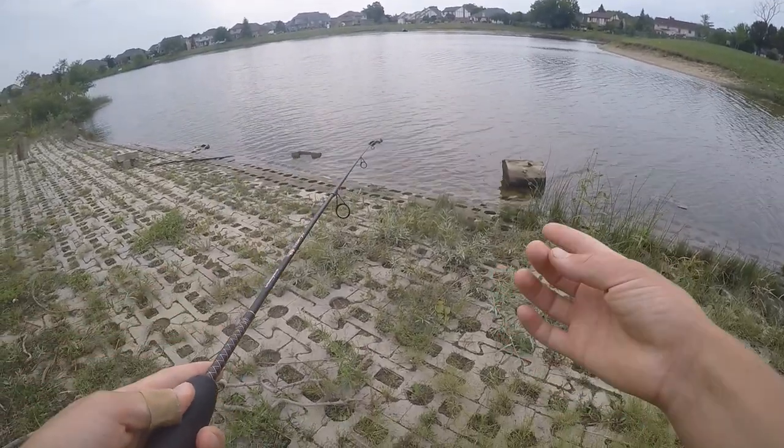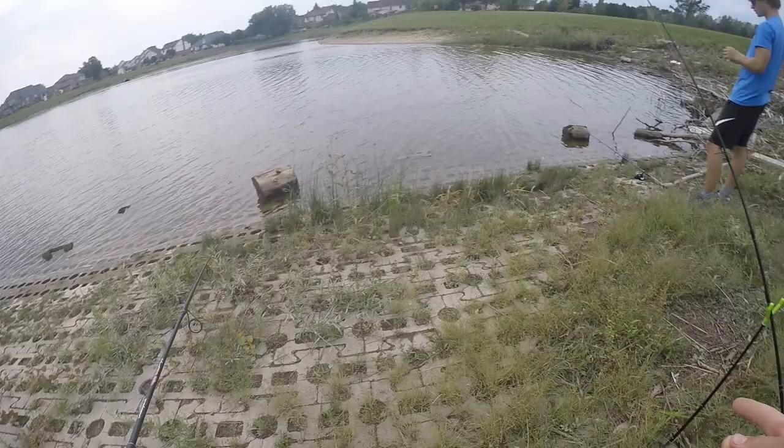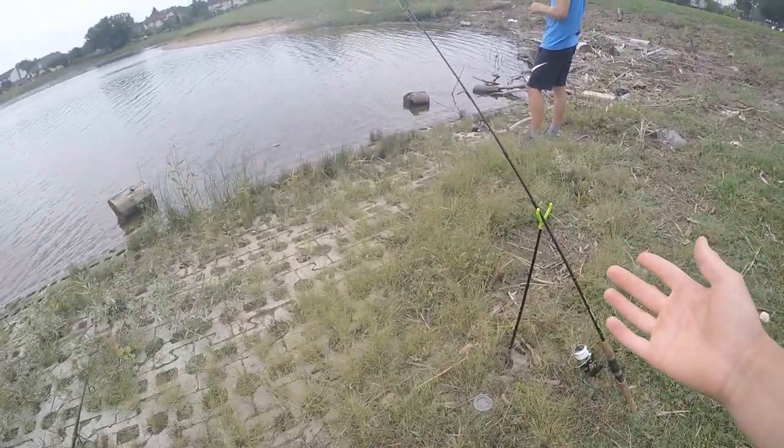Alright guys, we all know that catfish love hot dogs, so on this rod right here I have it set up on the bottom with a hot dog.